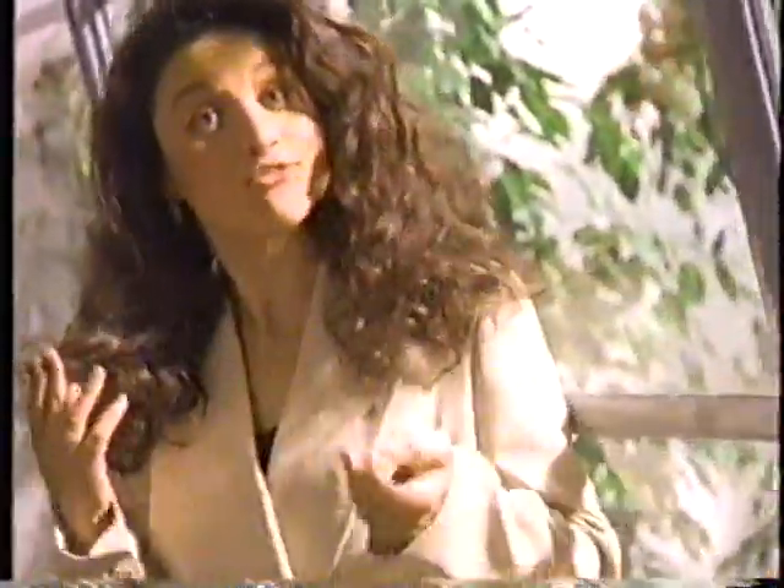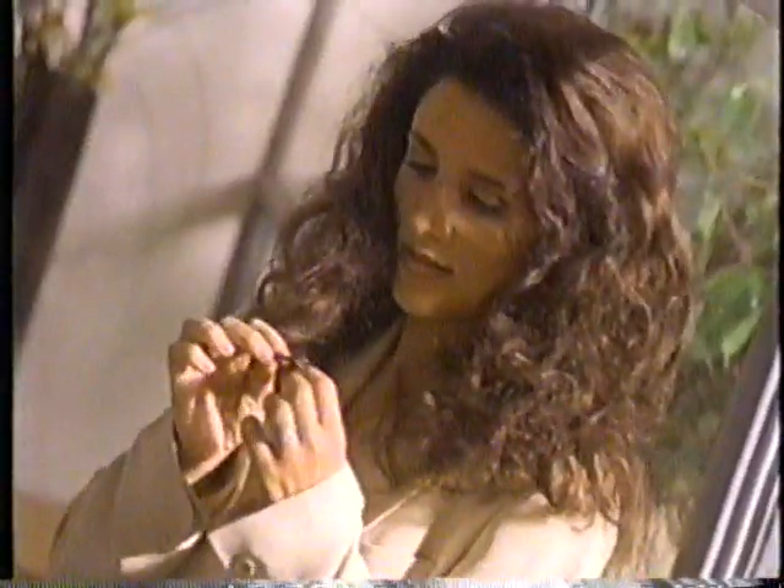Nice and easy looks totally natural because the color works with your hair's own natural tones and highlights. Hey, look at this. It really does.